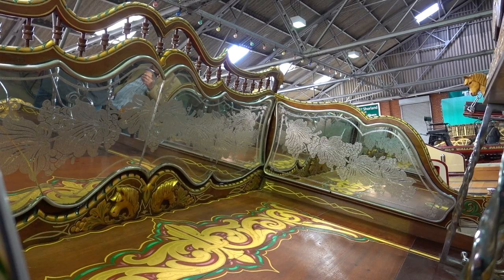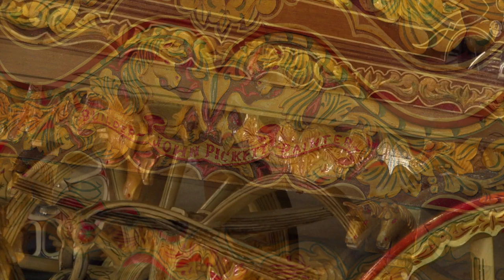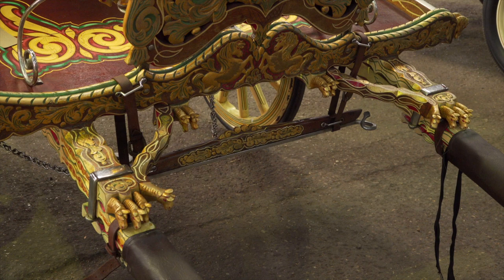Sean Martin's flat cart has not really changed much since it was built by John Pickett in the early 1980s. If you were to count the horse heads all over the cart, you would find there are 77, each individually carved and gilded before being varnished to protect the gold leaf.